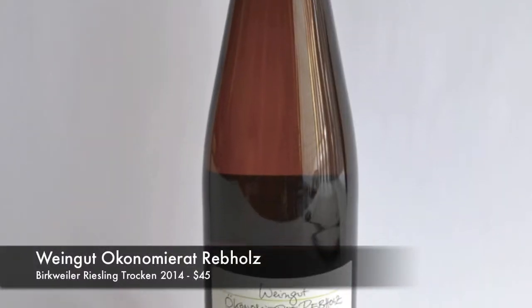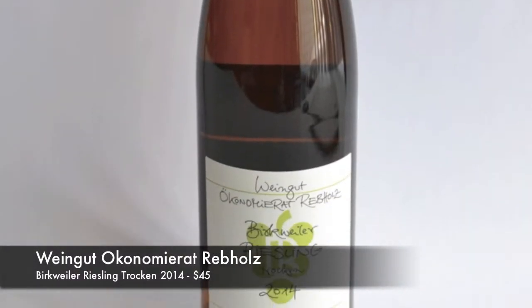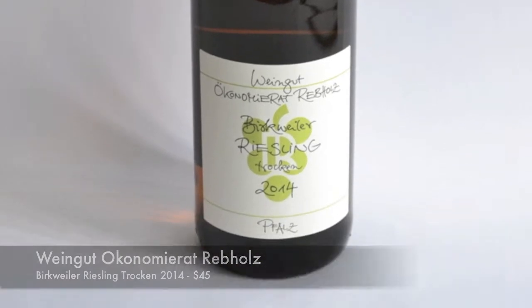So it's Weingut Ökonomierat Rebholz. Weingut means producer basically, and then it's Ökonomierat Rebholz. They're brilliant, they're absolutely fantastic — a little close up there for you. And they are organic, 100% organic, and I think they actually practice biodynamics in the vineyard as well, off the top of my head.